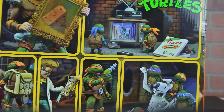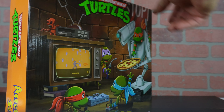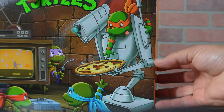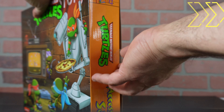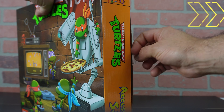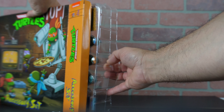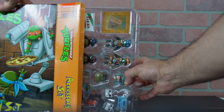We have, looks like, a giant cheese, a picture, TV set, baby turtles — super excited for those baby turtles. Looks like we're gonna start opening. Fast-forward this real quick — tape is on here pretty good. Sweet. And we got some baby turtles.